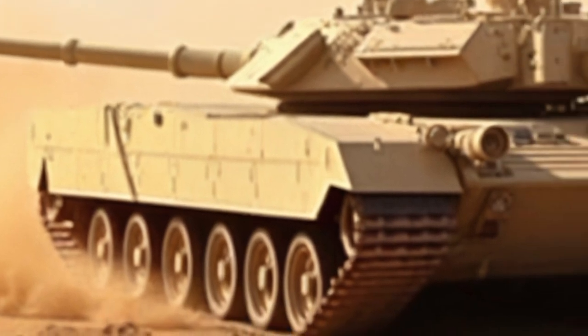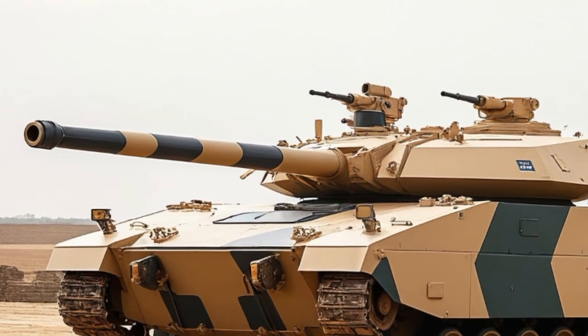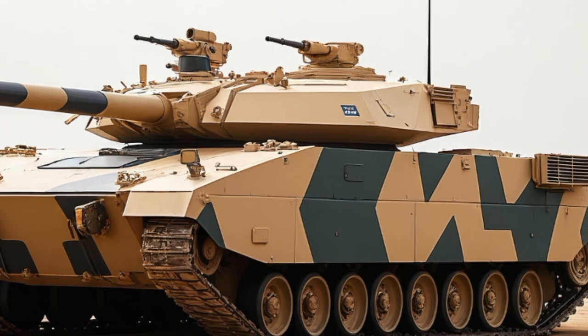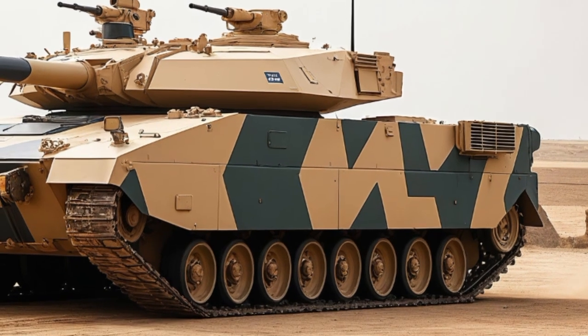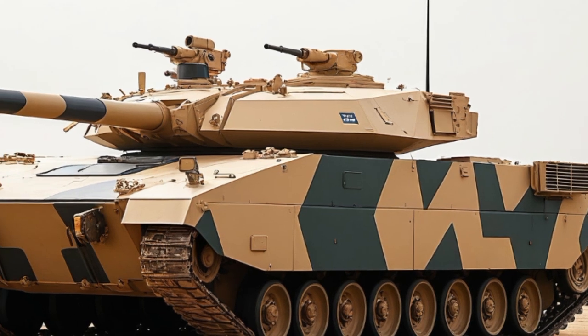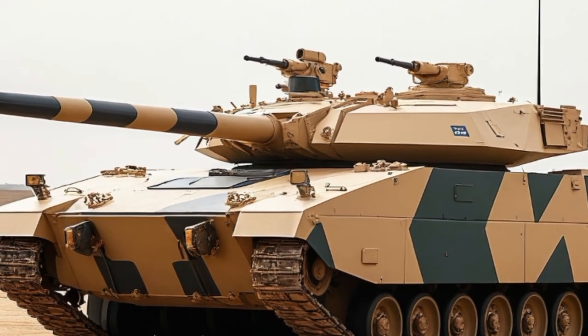Let's talk about the engine. Under the heavy armor sits a 1,500 horsepower diesel engine, which powers this 65-ton beast across rugged terrain at speeds of up to 64 kilometers per hour. It has a range of around 500 kilometers, making it surprisingly mobile for its size. This isn't just raw power — it's strategic power, allowing the tank to reposition quickly and strike with precision.